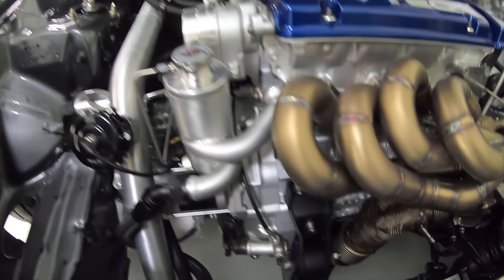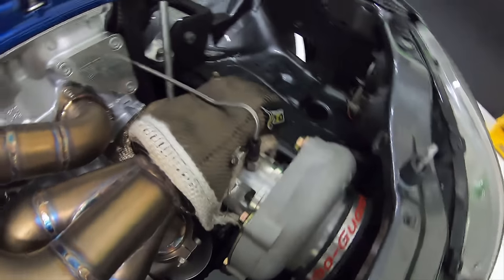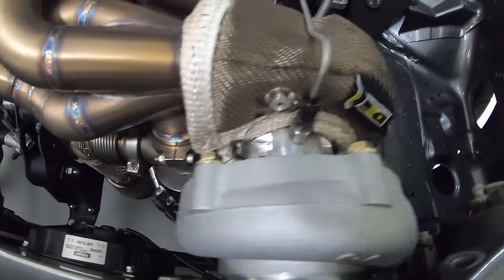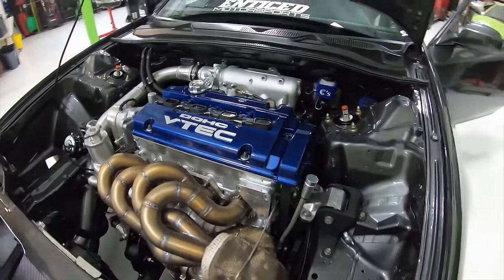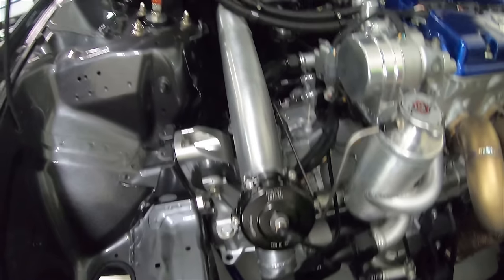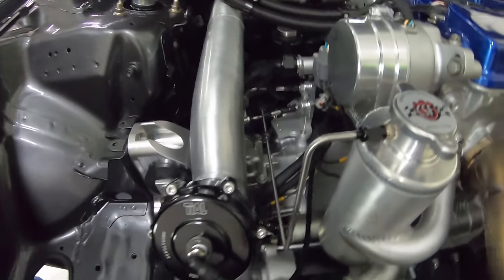The turbo is a Comp Turbo 5858 with a custom manifold made in-house. The downpipe has the wastegate recirculated into it, so it's a little quieter and more stealthy, connecting to the custom exhaust. The intercooler is custom made — dual back-door with two-and-a-half-inch piping. You can't even see it. The piping is as short as we can make it to help with spool. With the small turbo and short piping, we see full boost at 3,500 RPM.